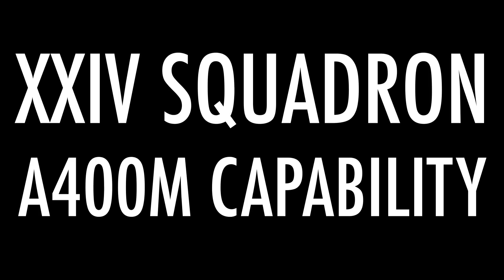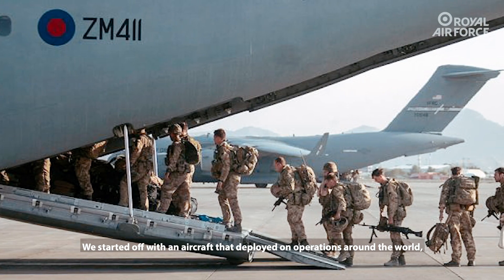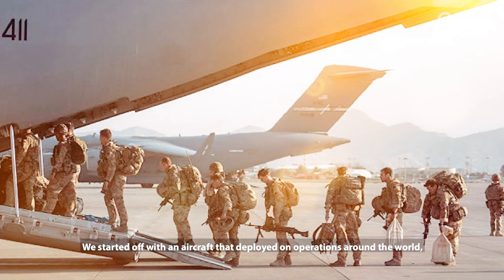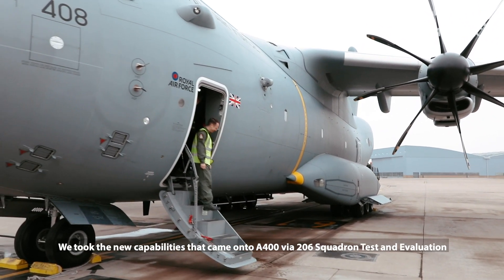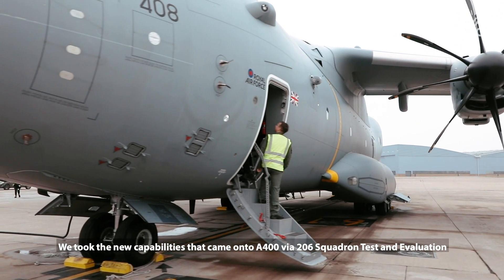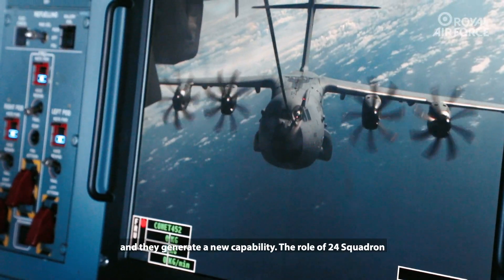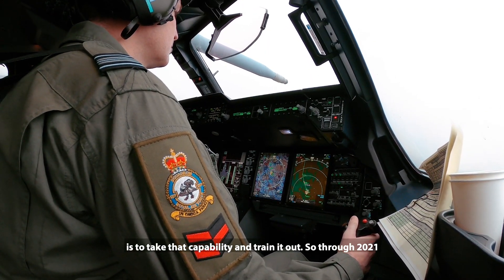2021 was a really rewarding but also a really challenging year for A400. We started off with an aircraft deployed on operations around the world and had to carve out a development line for training. We took new capabilities common to A400 via 206 Squadron, test and evaluation, to generate new capability. The role of 24 Squadron is to take that capability and train it out.